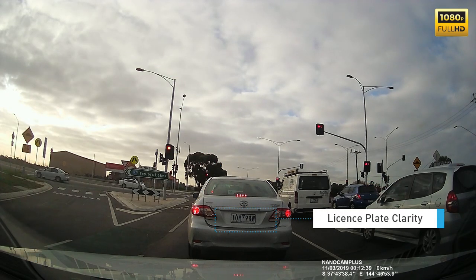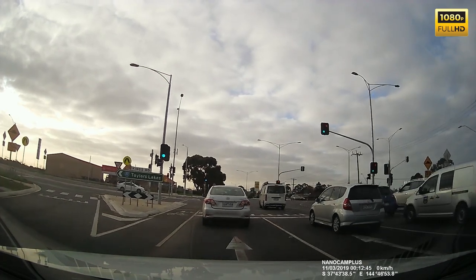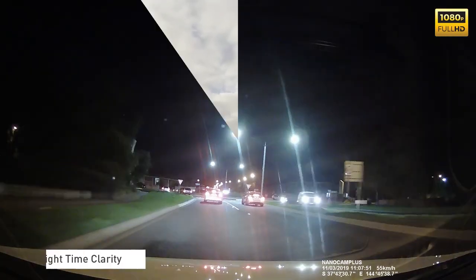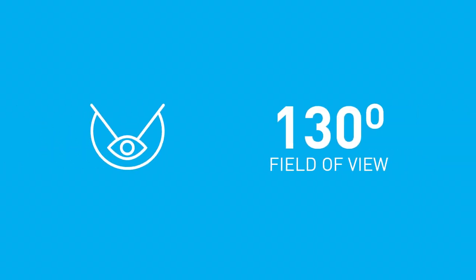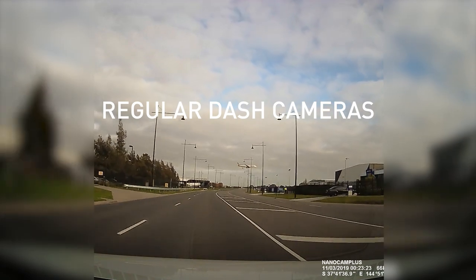This Nanocam Plus dash camera provides a clear picture so that it displays license plates in detail. It also has excellent nighttime clarity. A 130-degree wide-angle lens brings all the details on the road into the frame.